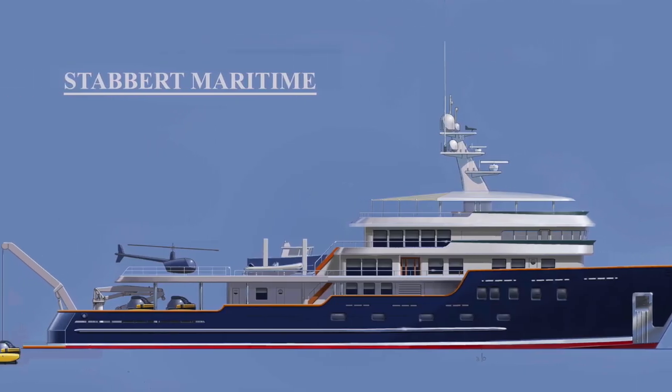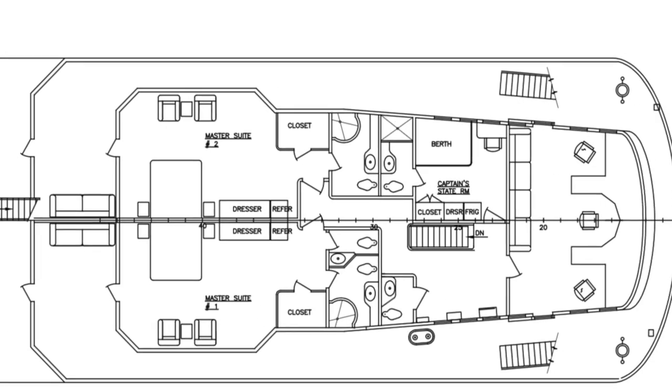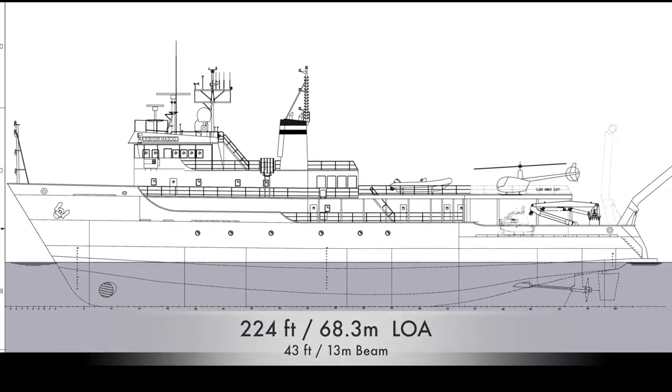Purchasing an existing research ship and converting it into a world-class expedition vessel can be a great option. The research ship Bold, which was built by the US Navy, is currently for sale. Dan Stabbert, who has owned and operated three of these vessels, will give us a tour.